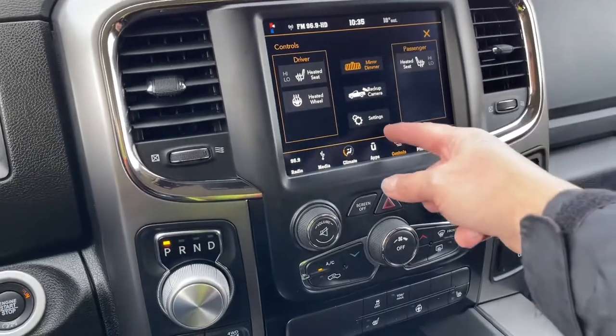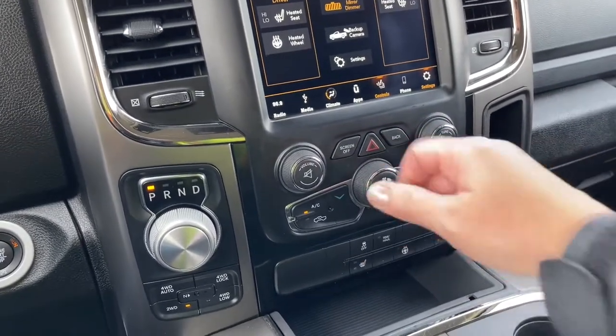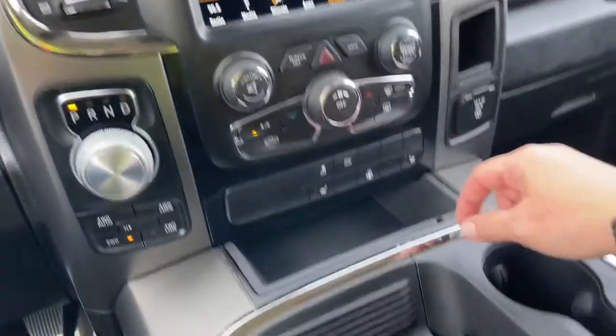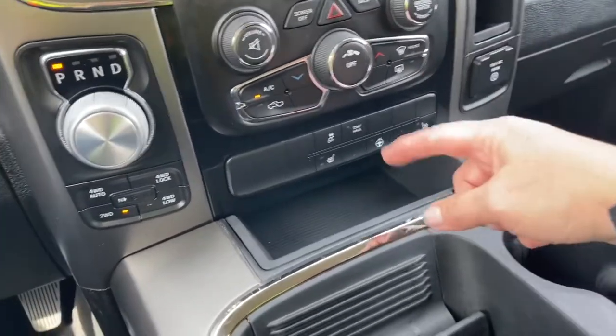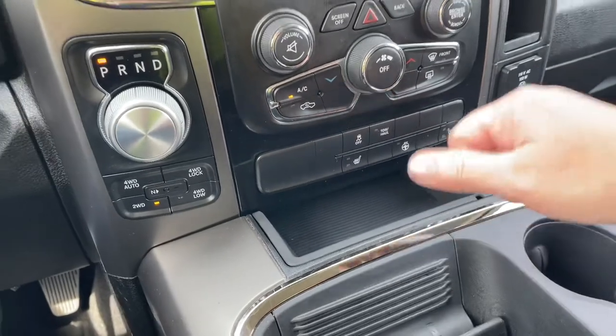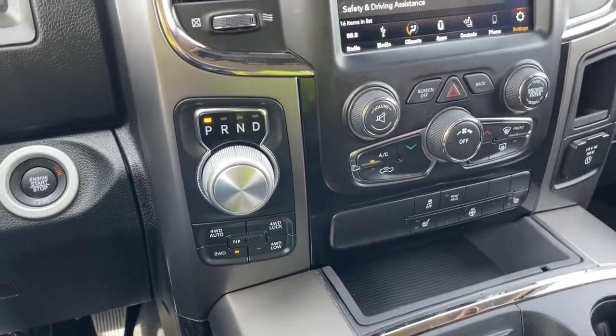In the center you can see the mirror dimmer, backup camera, and settings controls. Volume and tuner, hazard lights, and AC. You also have front and rear defrost, traction control, heated seats and steering wheel again, and another little cubby. You can control things on the screen or down here — whatever you're comfortable with.